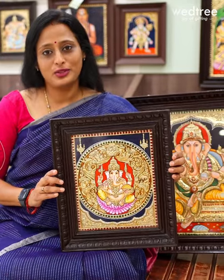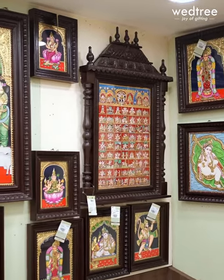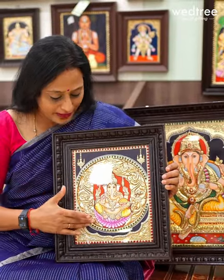Vettri's Tanjore paintings are most sought after both for personal gifting and personal use. All these paintings are done by a National Merit Award winner and come with intricate detailing work. Look at this Ganesha that comes with a very unique frame.